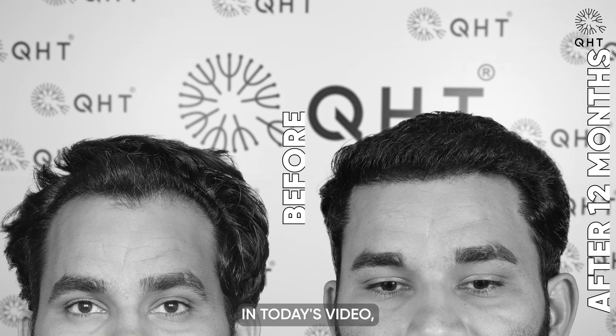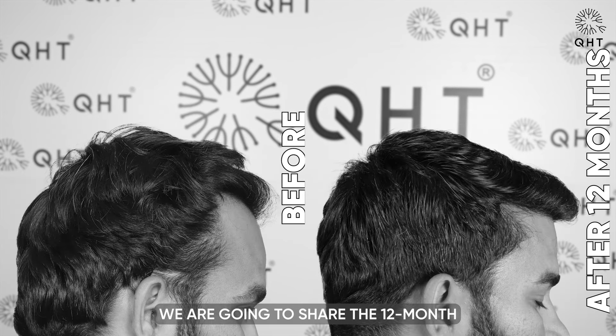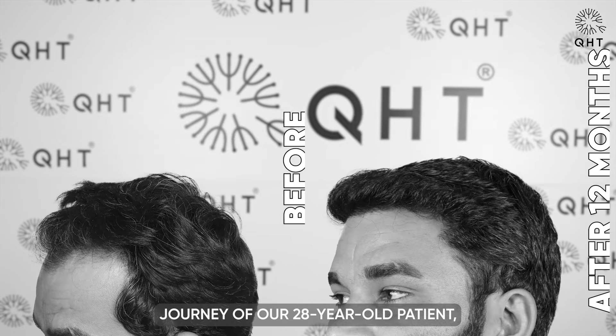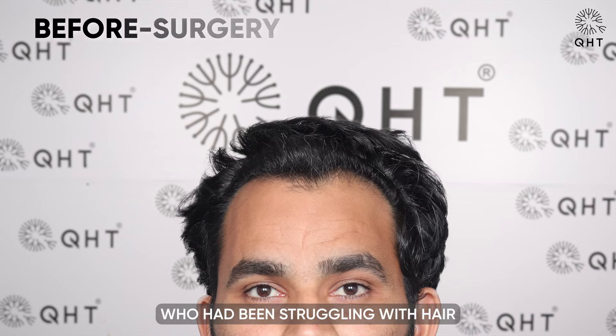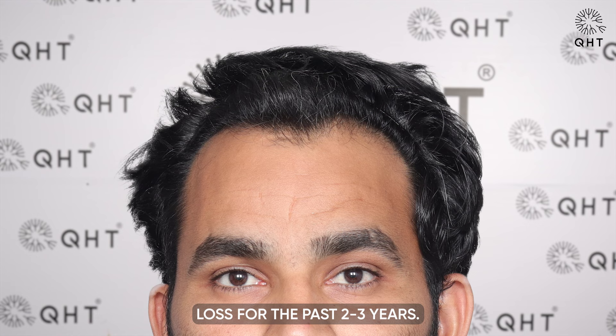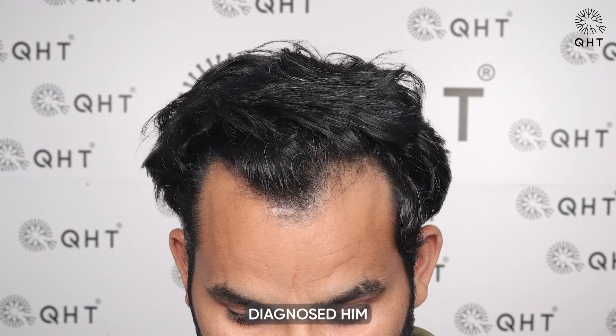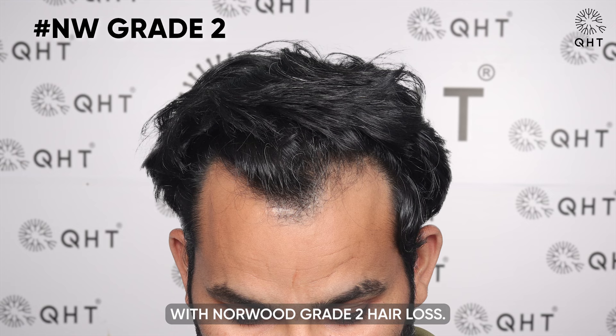Hello viewers, in today's video we are going to share the 12-month hair restoration journey of our 28-year-old patient, who had been struggling with hair loss for the past 2-3 years. After visiting QST Clinic, our experts diagnosed him with Norwood Grade 2 hair loss.